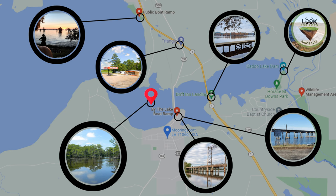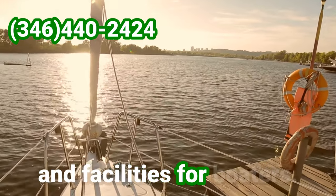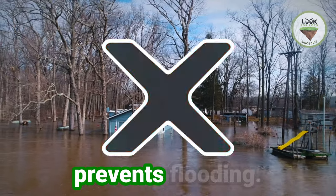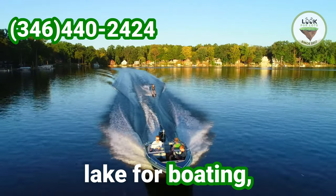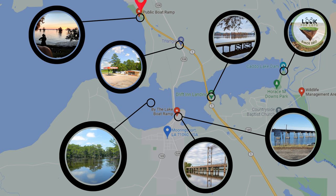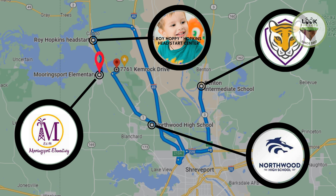Amenities and attractions in Mooringsport include Caddo Lake. There is also a gas station nearby. Drift Inn Landing is a boat lounge and marina in Mooringsport, providing access to Caddo Lake for boating, fishing and other water activities. It offers amenities such as boat slips, parking and facilities for boaters. The Caddo Lake Dam, also located in Mooringsport, is a man-made structure that controls water levels and prevents flooding. The By the Lake boat ramp, situated near Caddo Lake, offers easy access to the lake for boating, fishing and recreational water activities, providing parking and facilities. Additionally, Mooringsport has a public boat ramp accessible to the public, serving as an entry point for boaters and anglers, with available parking and basic facilities for convenience.